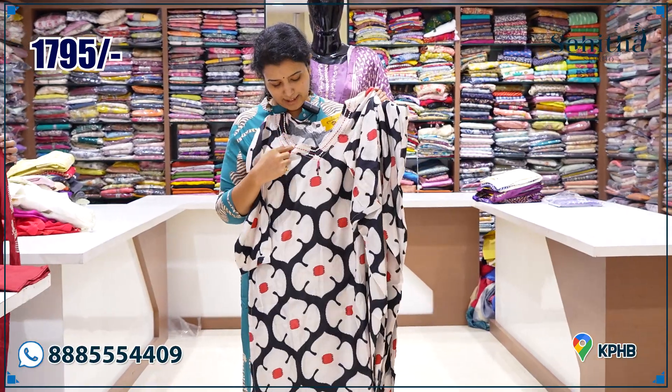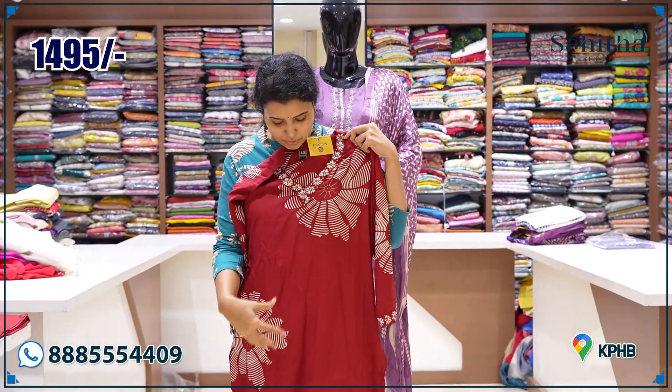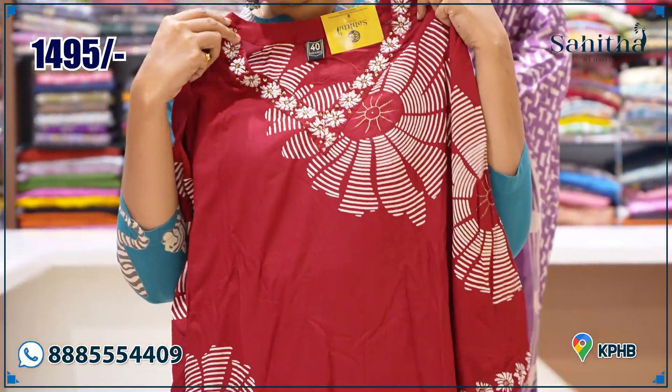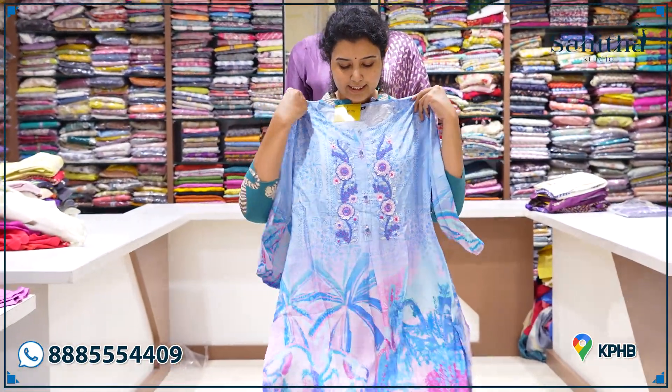A beautiful maroon with a beautiful floral design at the neckline, minimal detailing, nice and decent thread work. Priced at ₹1495 with plain pants — it's a two-piece.